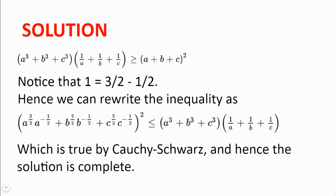Also notice that 1 equals 3/2 minus 1/2. We can use this fact to rewrite the inequality we need to prove as: A^(3/2) times A^(-1/2) plus B^(3/2) times B^(-1/2) plus C^(3/2) times C^(-1/2), all squared, is less than or equal to A³ plus B³ plus C³ multiplied by 1 over A plus 1 over B plus 1 over C. This is a direct consequence of the Cauchy-Schwarz inequality, since A^(3/2) squared is A cubed, and A^(-1/2) squared is A^(-1), which is 1 over A.